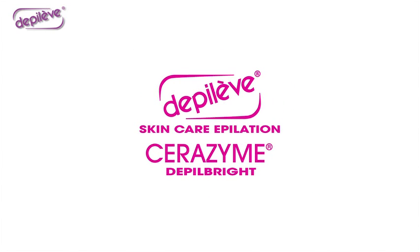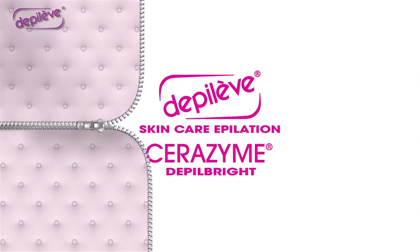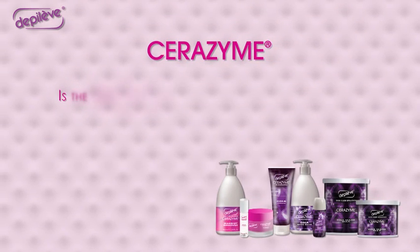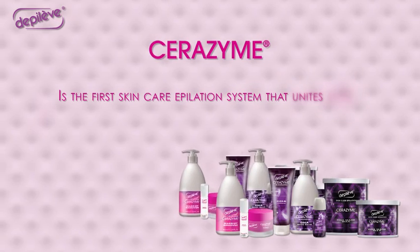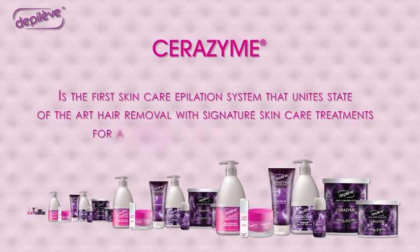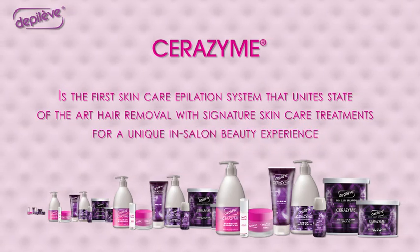Cerezyme Devil Bright. Who said that everything in waxing was already invented? Cerezyme is the first skin care appellation system that unites state-of-the-art hair removal with signature skin care treatment for a unique in-salon beauty experience.